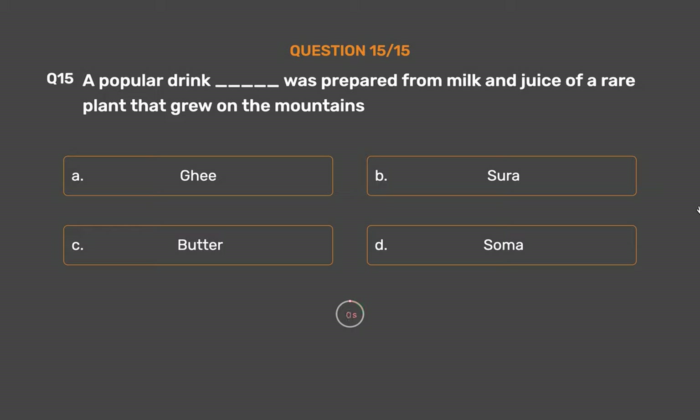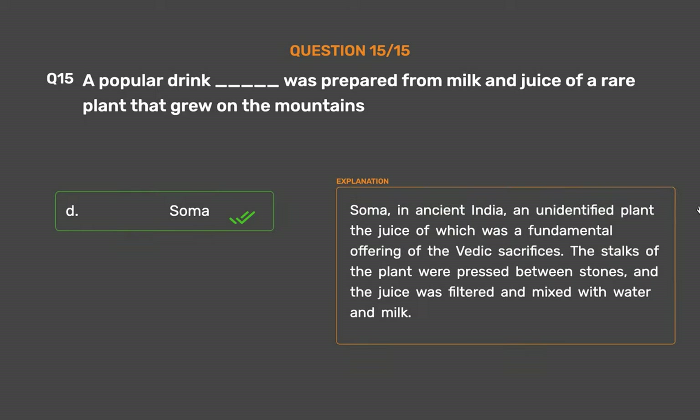The correct answer is Option D: Soma. In ancient India, an unidentified plant, the juice of which was a fundamental offering of the Vedic sacrifices — the stalks were pressed between stones, and the juice was filtered and mixed with water and milk.